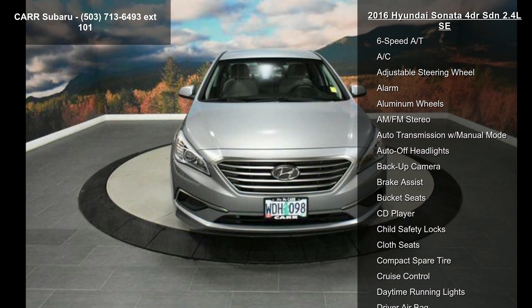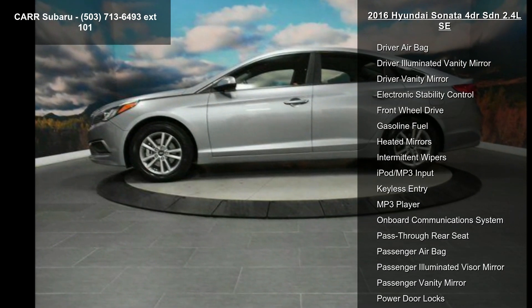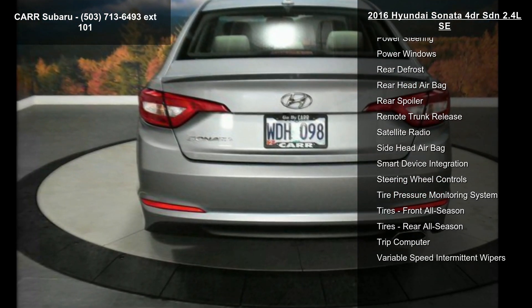Enjoy these notable features: 4-cylinder engine, 4-wheel ABS, 4-wheel disc brakes, 6-speed automatic transmission, AC, adjustable steering wheel, alarm, aluminum wheels, and AM-FM stereo.